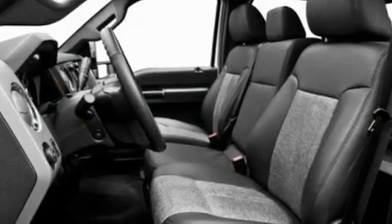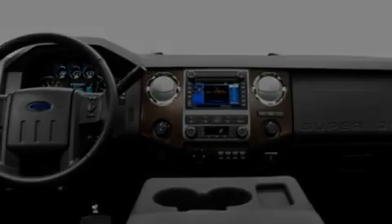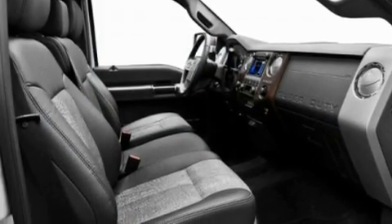Its top features include a rear split-bed seat, a trailer hitch receiver, a passenger side vanity mirror, a full-size spare tire, a low tire pressure indicator, traction control and stability control systems, an anti-lock braking system, a passenger side airbag, and an anti-theft protection system.